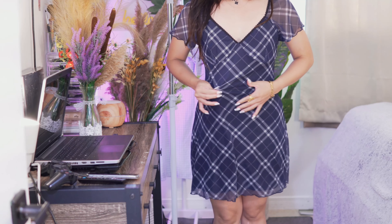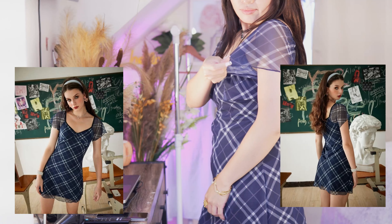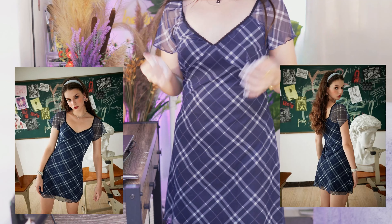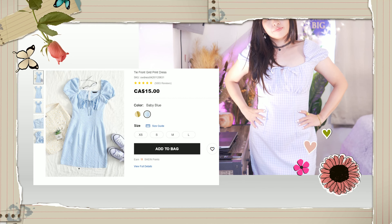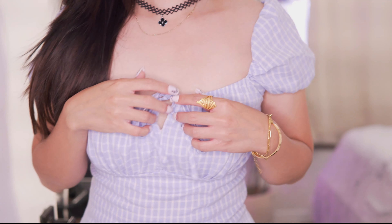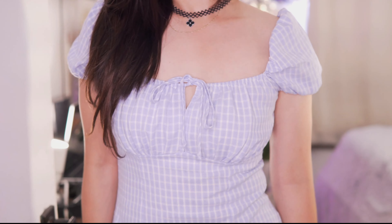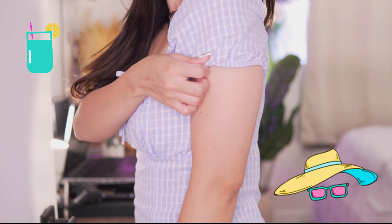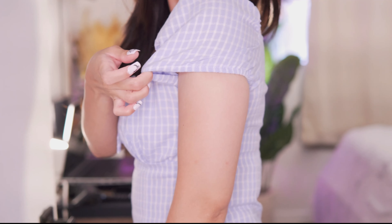I was worried that size small might be tight on me because it says on the website that the model is wearing size small and she's slim compared to me. I'm obsessed with this dress — I might order another color. Super cute and perfect for summer. The sleeves have a garter so it's stretchy. Fits perfectly in medium size.